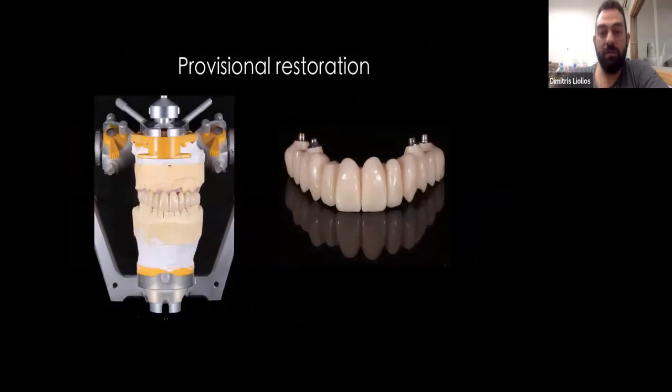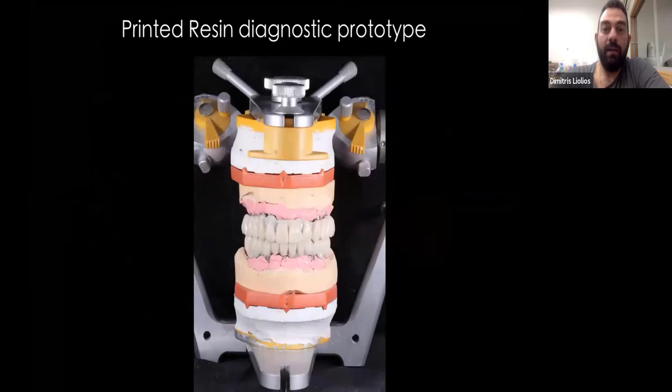The provisional restoration, either milled or printed. In the case I'm showing, to be honest, I wouldn't try printing because I have too many pontics — we were waiting on two implants. And this is a printed diagnostic prototype. This is something I send out to the office so that the patient and the dentist can have it in the mouth, place it, and do whatever they want. They can grind some things off, check the video if it's correct, the occlusal scheme, and make all the necessary movements — protrusion, lateral movements — or do whatever they want. They can add material.